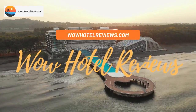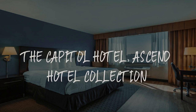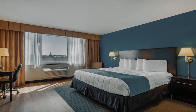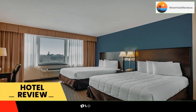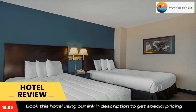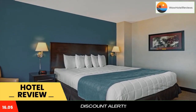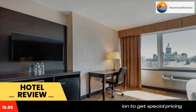Hello guys, welcome to Wow Hotel Reviews. Today I am reviewing the Capital Hotel Ascend Hotel Collection, a three-star hotel. Please use our Booking.com link in the description to book the hotel and get special pricing. Some of the most popular facilities are parking, pet friendly, free wi-fi, non-smoking rooms, fitness center, and a tea and coffee maker in all rooms.